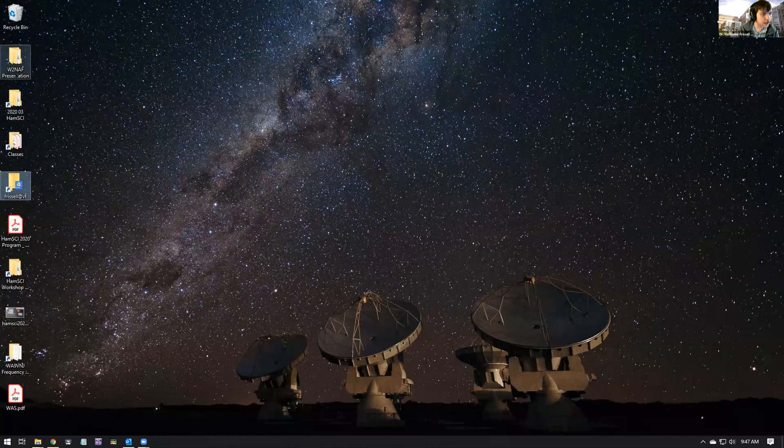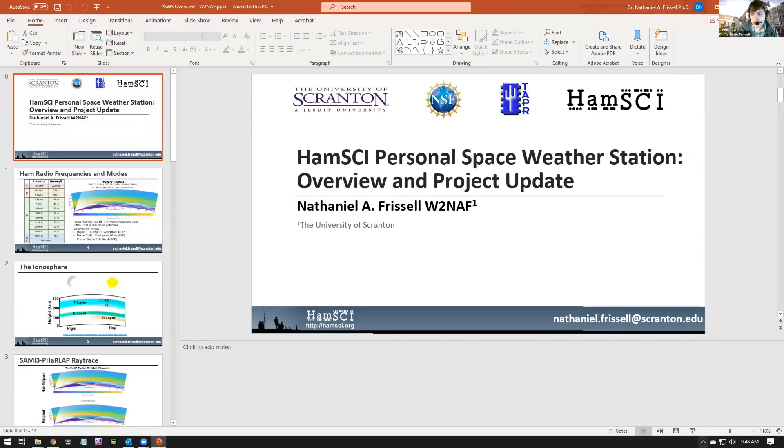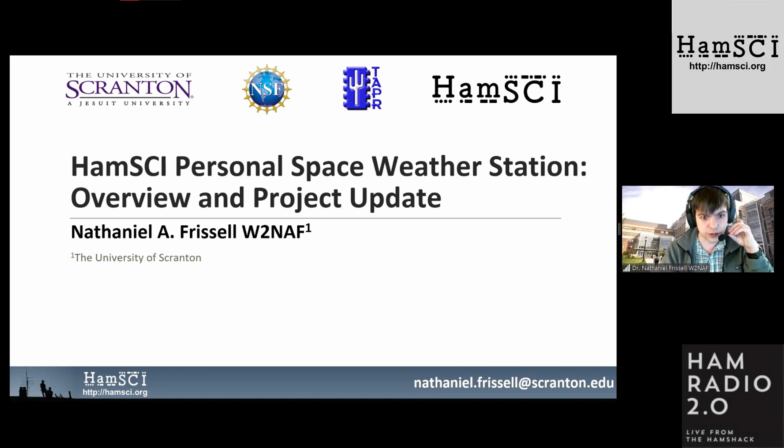My first talk is going to be an overview of the Personal Space Weather Station project. In addition to the Rural Connection, HAMSci is also funded to develop something called the Personal Space Weather Station, through the National Science Foundation. This HAMSci workshop serves a dual purpose: the Rural Connection theme and HAM radio science in general, and also as a team meeting for the Personal Space Weather Station team.